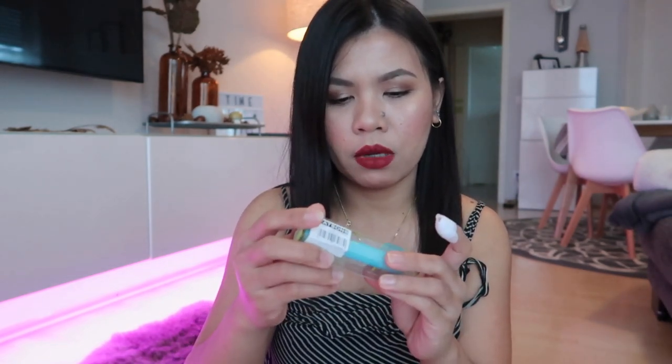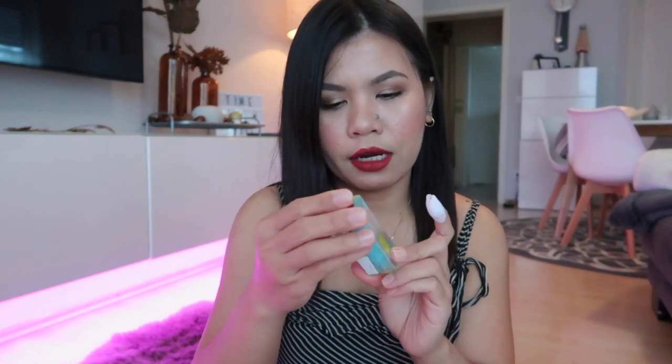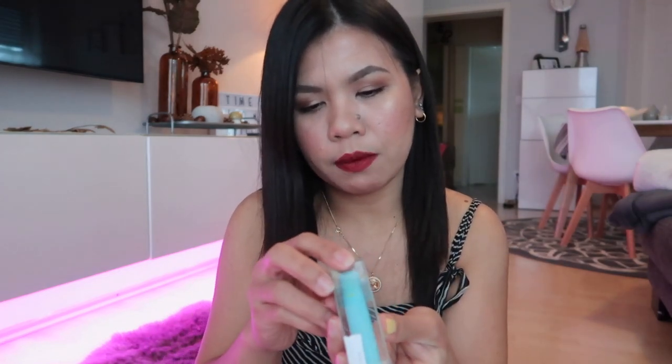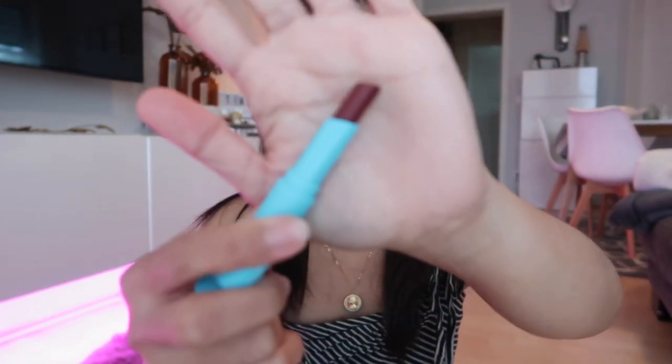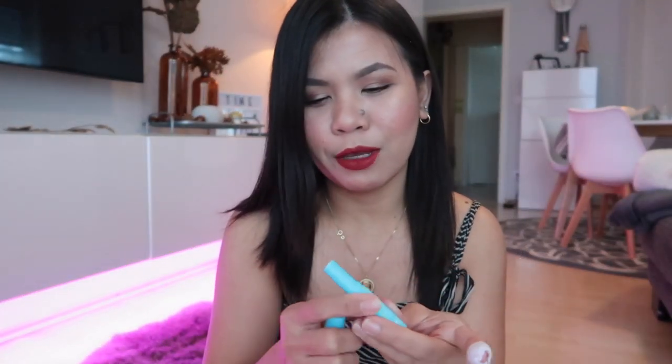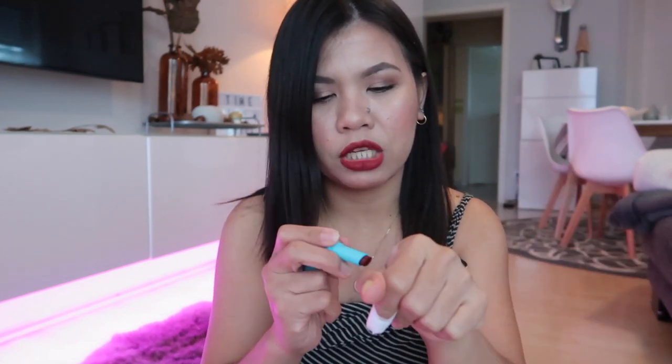The next thing I got is another one from Happy Skin — it's their Butter Balm, and it also has SPF 15. This one is 349 pesos. The shade I chose is 'Fierce,' if I'm not mistaken. This is actually from a collaboration between Happy Skin and Catherine Bernardo. It's a lip balm with color — unlike regular lip balms, this one has a visible shade. Here's the swatch.